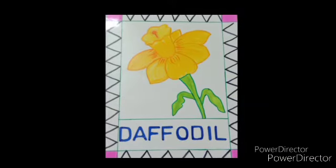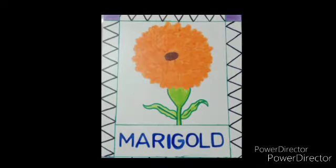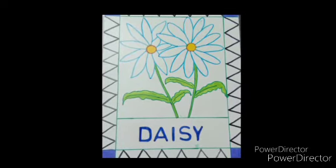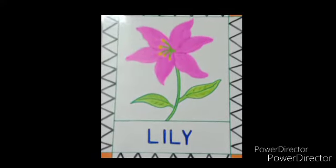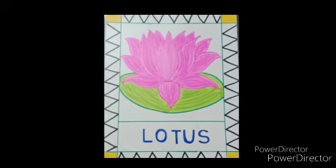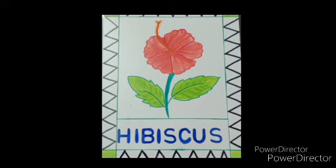Daffodil. Tulip. Marigold. Daisy. Sunflower. Lily. Lotus — it is our national flower. Rose. And hibiscus — it is also known as shoe flower.